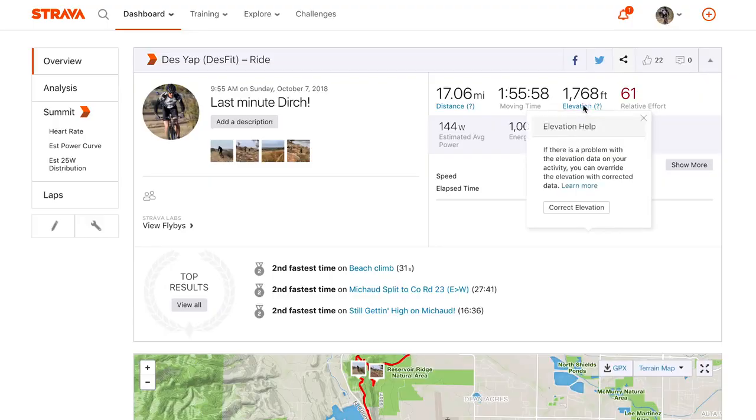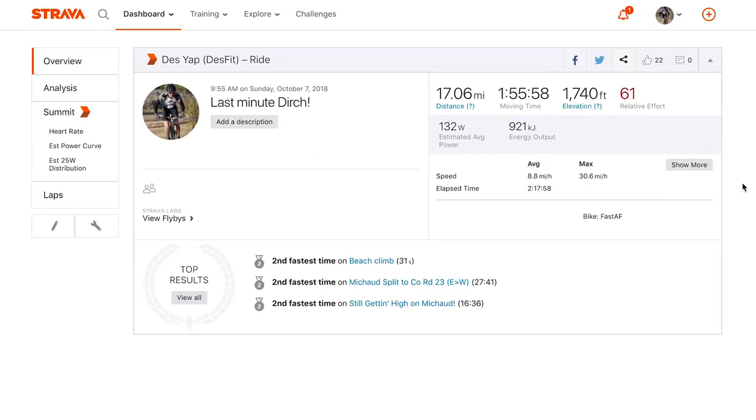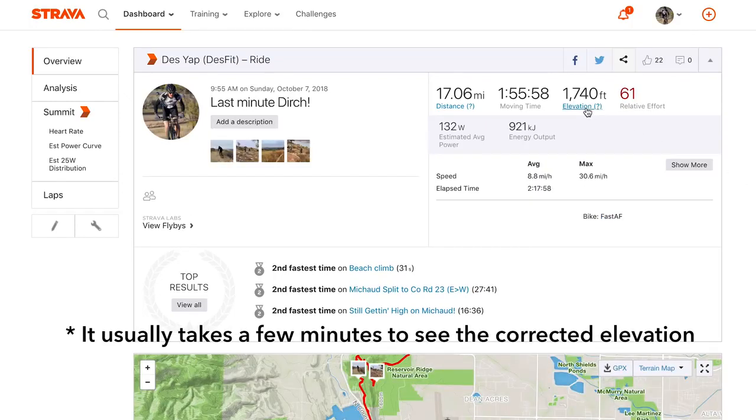If you aren't familiar with elevation correction in Strava, it's basically a way for you to ask Strava to correct elevation in case the elevation data collected by your device is wildly off, which definitely can happen from time to time. I'm not saying that Strava's elevation is completely accurate by any means, but it does kind of even the playing field since they're correcting the elevation based on the data they've collected.